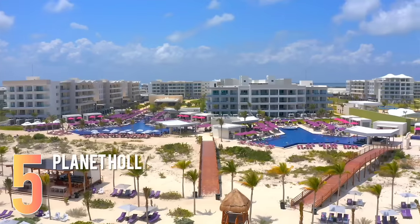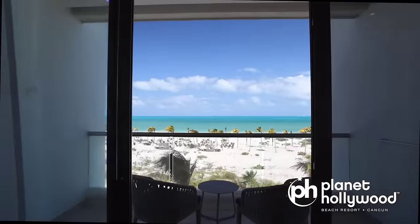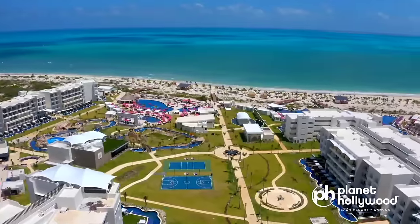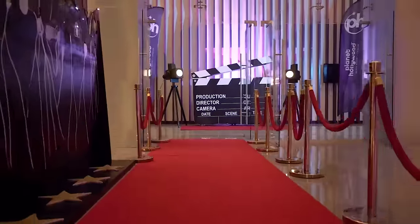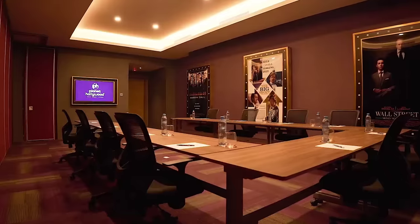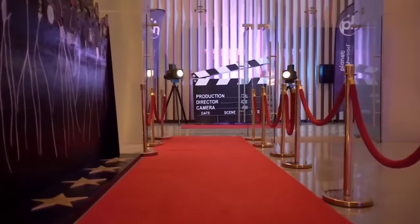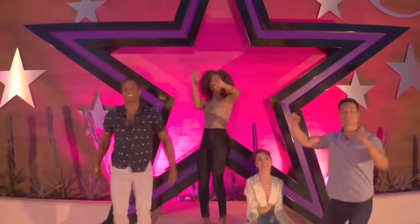At number five, we have Planet Hollywood Cancun. Located in the heart of Cancun's hotel zone, Planet Hollywood is a vibrant and chic, all-inclusive resort that caters to adults and couples. The resort's design is inspired by the glitz and glamour of Hollywood, with a modern and stylish decor that pays tribute to iconic movie studios. From the moment you enter the property, you'll feel like a star, with paparazzi-style photographers greeting you and the legendary Planet Hollywood logo adorning the walls.